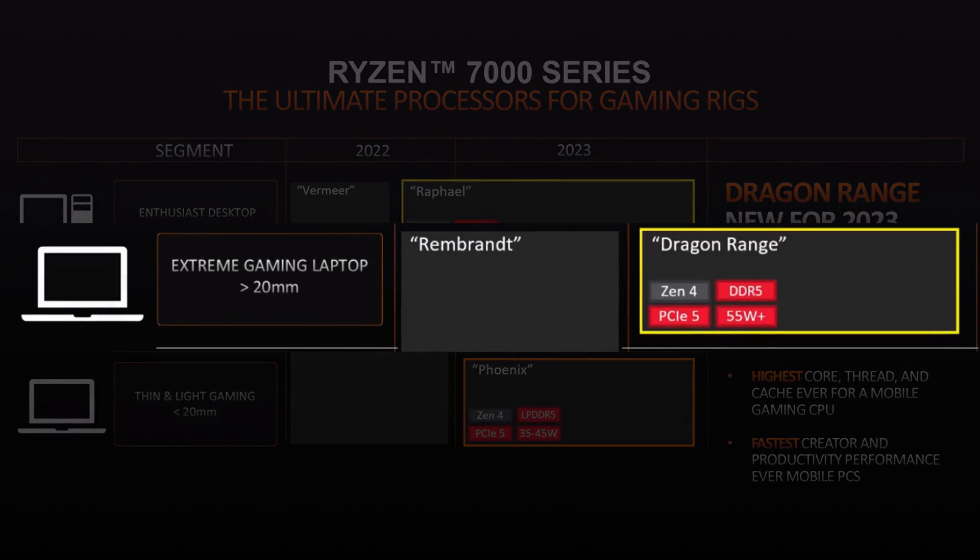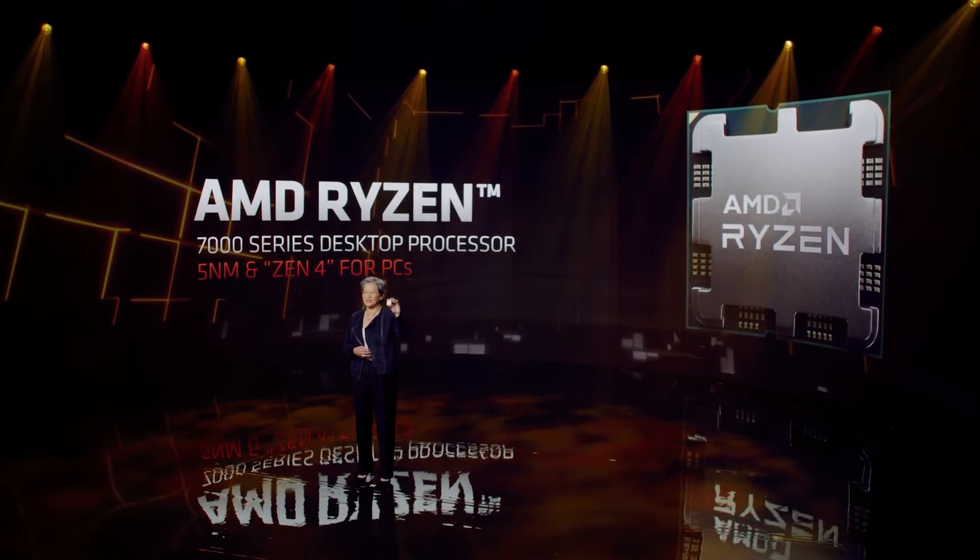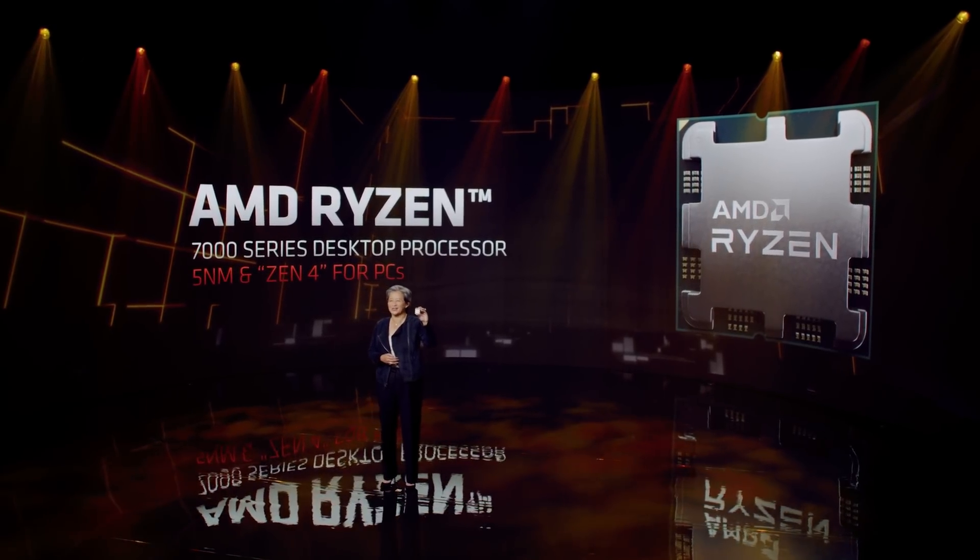So yeah, Ryzen 7000's engineering sample is looking great with its 5 GHz+, and it can really only go up from here. I can't wait till the end of this year.